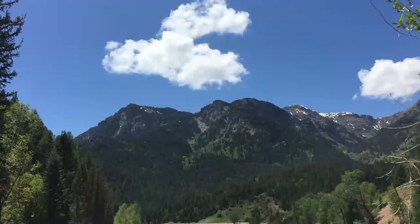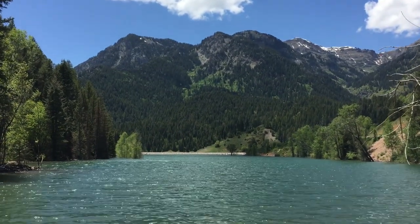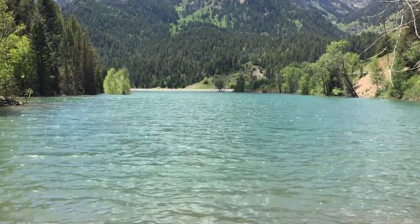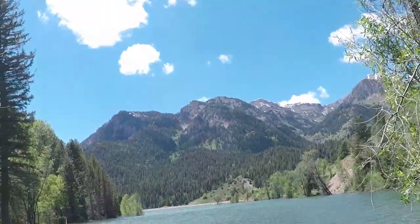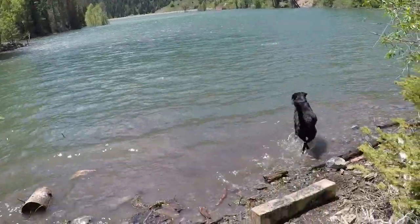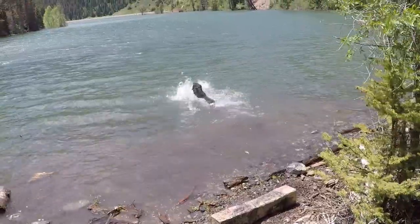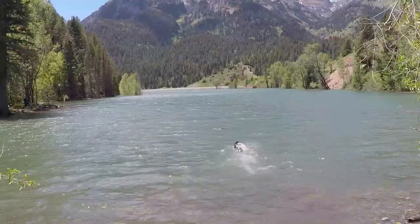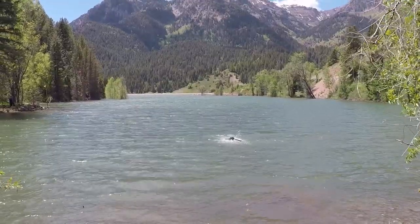We stopped just above Temple Fork and headed out on a little hike down to the lake with the boys. It's one of our favorite places to stop and throw rocks in the water and play fetch with Molly. You ready? Good girl.